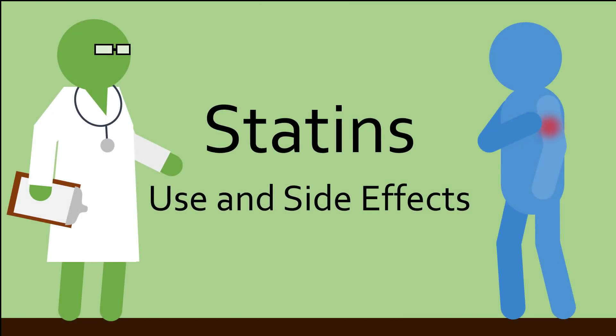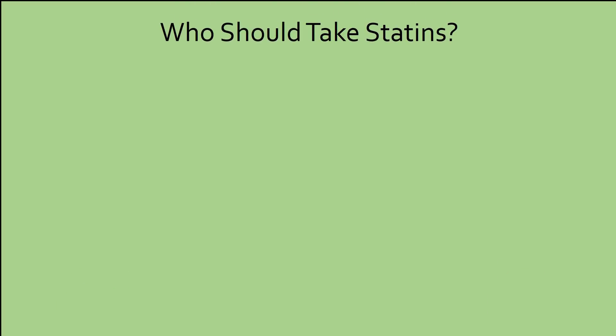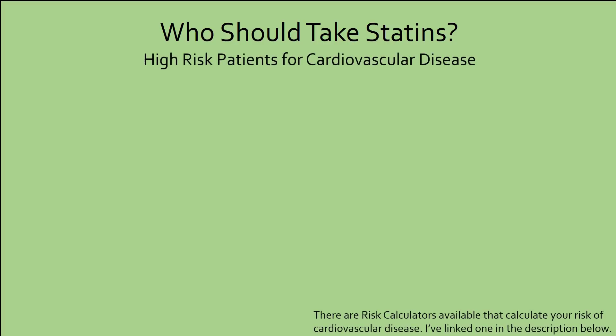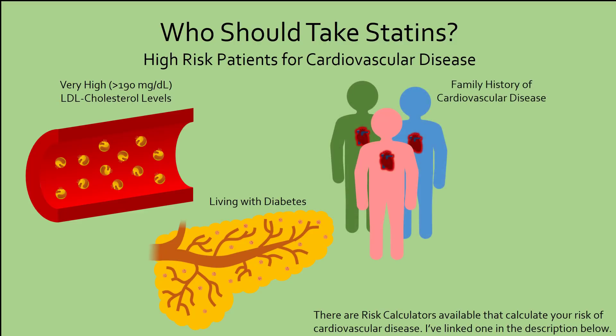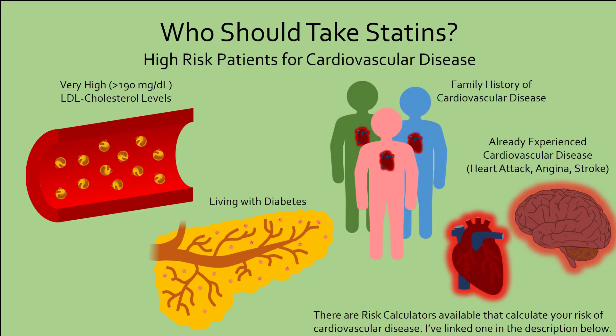So who should take statins and what are some possible side effects? Statins should be taken by people who are at a high risk of developing cardiovascular disease. Though guidelines vary between healthcare systems, generally this includes people who have very high LDL cholesterol levels above 190 mg per deciliter, are living with diabetes, have a family history of cardiovascular disease, or have already had a heart attack, angina, or stroke — essentially any conditions that may cause plaque to form.